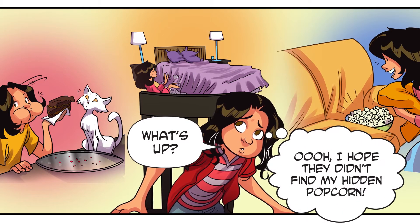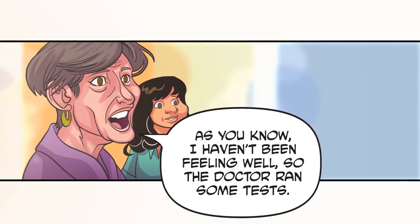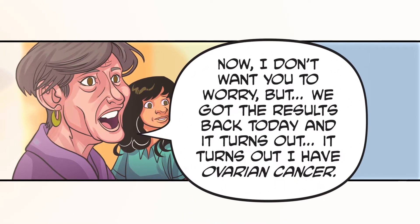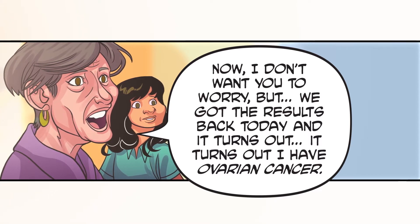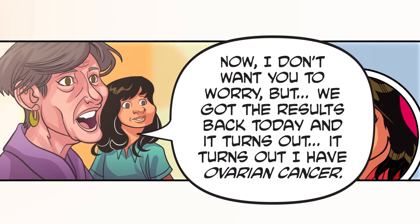What's up? I hope they didn't find my hidden popcorn. As you know, I haven't been feeling well, so the doctor ran some tests. Now, I don't want you to worry, but we got the results back today. And it turns out I have ovarian cancer.